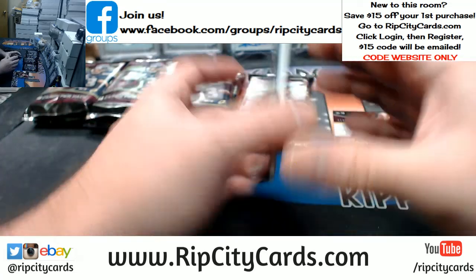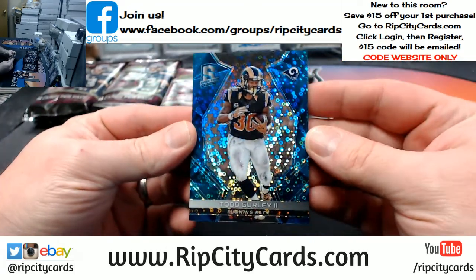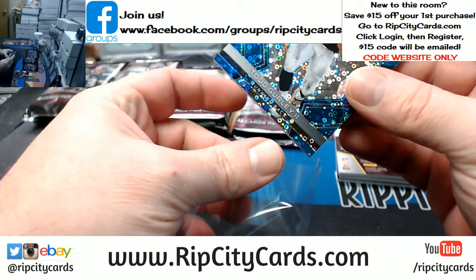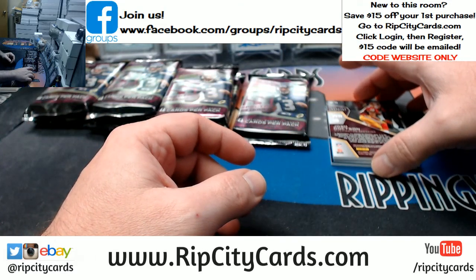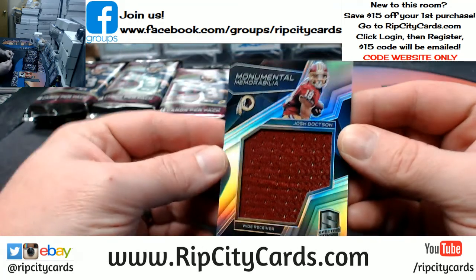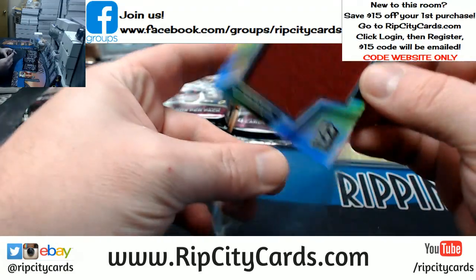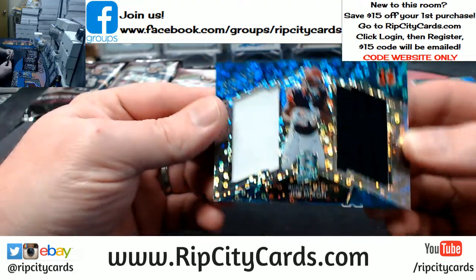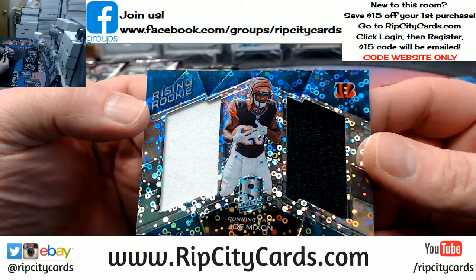Okay, football — this is 23 out of 50, Todd Gurley, running back for the Rams. Then 117 out of 199, a Josh jumbo monumental memorabilia card. And we go 40 out of 99, Joe Mixon dual relic action — he's a rising rookie.